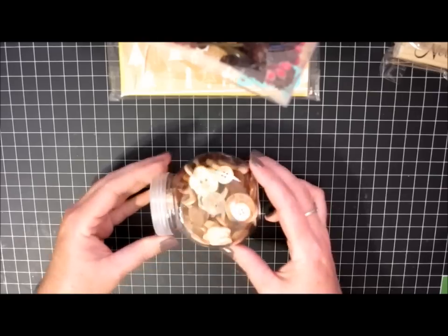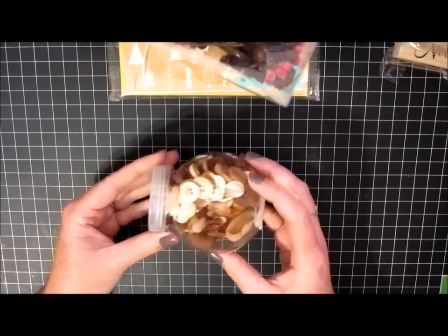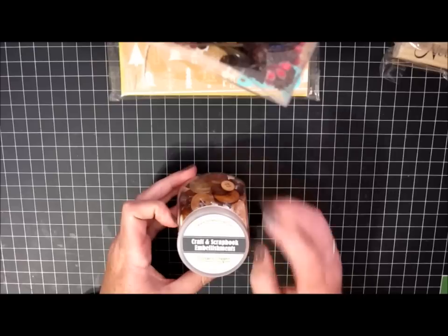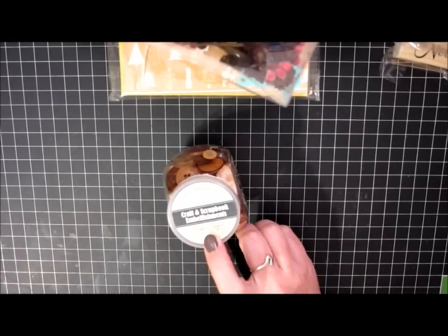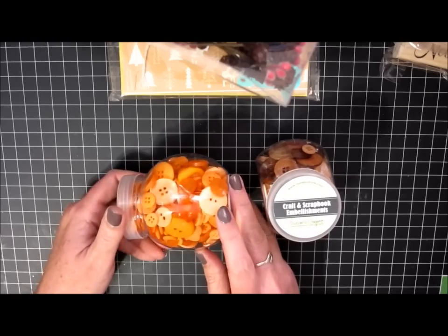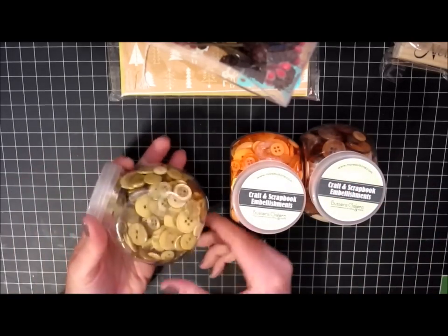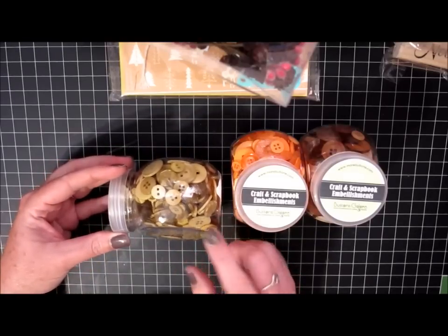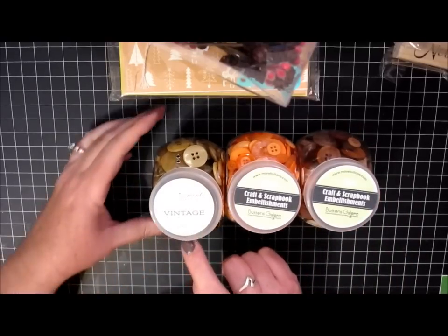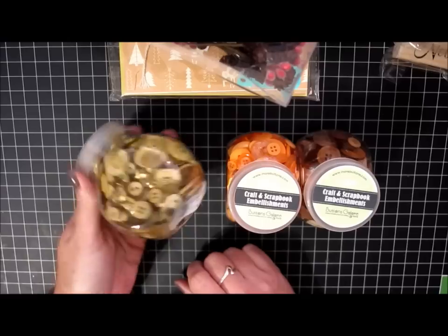They also had containers of buttons — these little jars — and those were $2.99. I got this light brown color, which I use a lot of at Christmas time, so those will come in handy. These are Buttons Galore buttons. I found this pretty orange color — it's not quite peach, not really orange either, but I just thought it was pretty. And then this one kind of took me by surprise: it's the same jar but this pretty olive or avocado color, and it actually is Paper Trey Ink custom mix vintage button collection. It was the same price, $2.99.